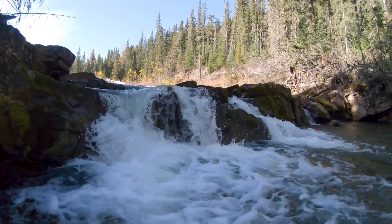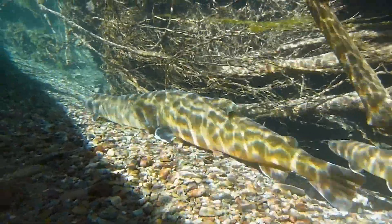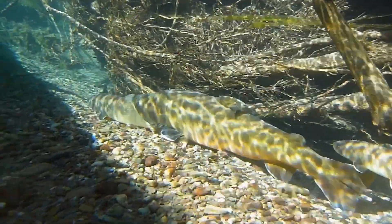This creek has been on the ACA radar since it was proven some 15 years ago that it plays a significant role as a spawning site for bull trout.